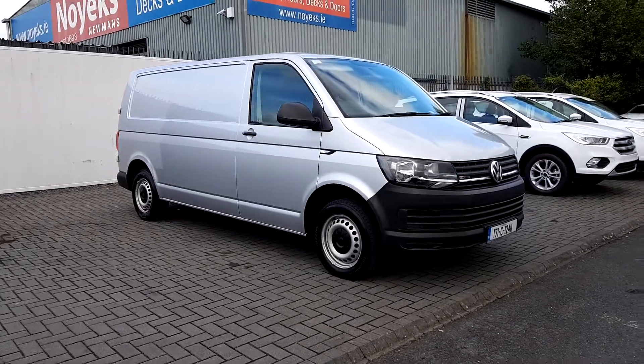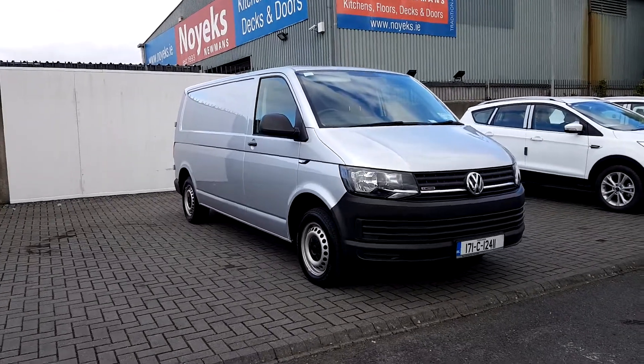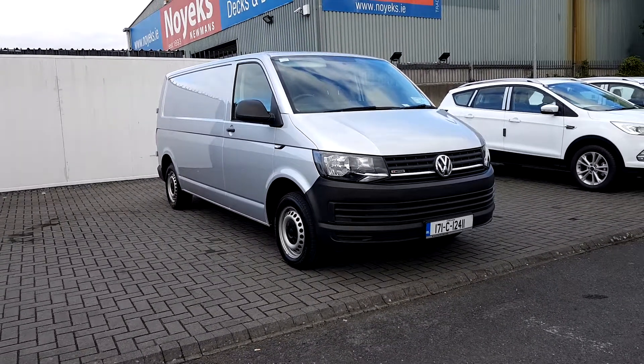Hello, welcome to Joe Duffy Ford Geo's car sales online. Today we have a 2017 Volkswagen Transporter. This is a long wheelbase, 2 litre diesel, 6 speed.